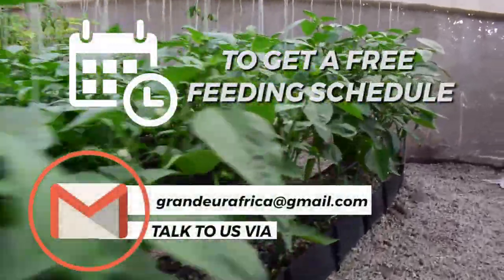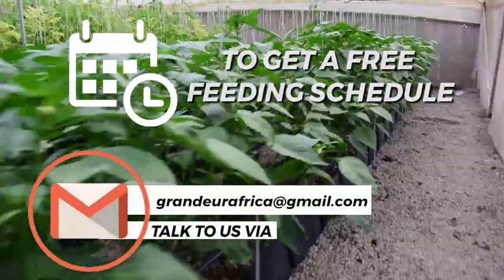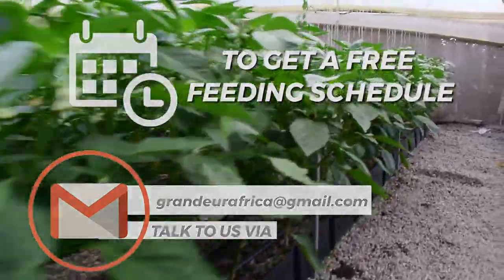To get a free feeding schedule, talk to us via our email, grandwarafrica@gmail.com, and we'll get back to you.